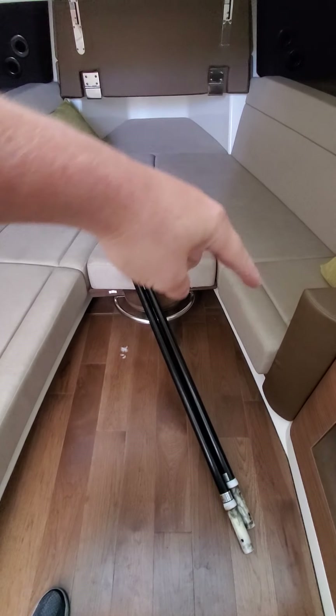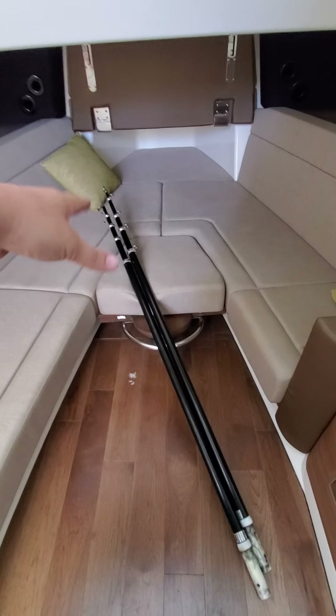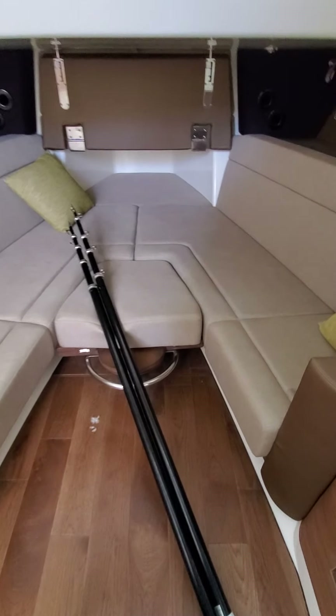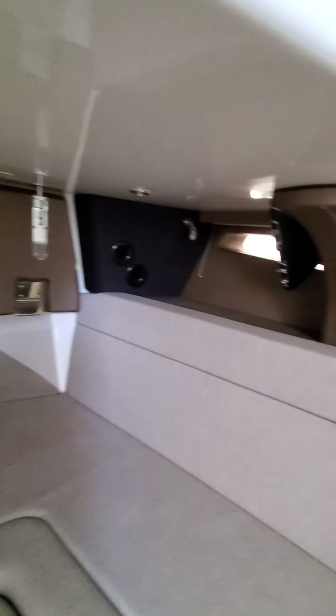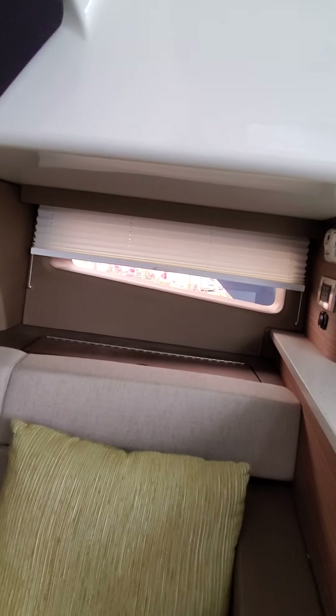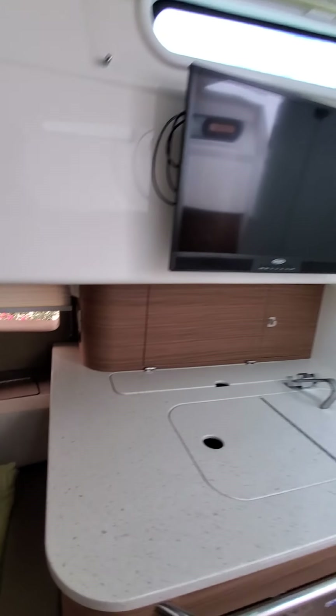You have a table that actually comes up so you can have a table for entertaining, or leave it as-is for sleeping. There's additional room for rod holders up in the front, courtesy lights throughout, and a nice window to look through — you can have it shaded or not.